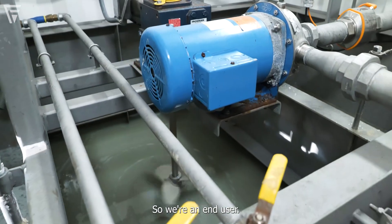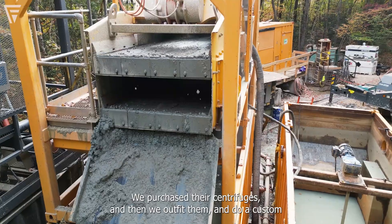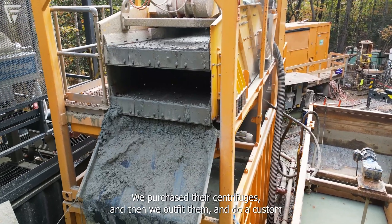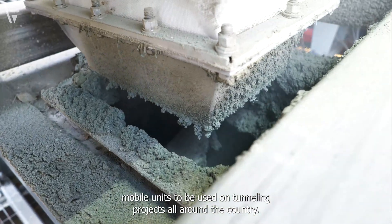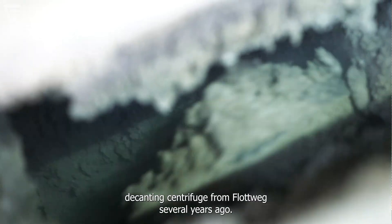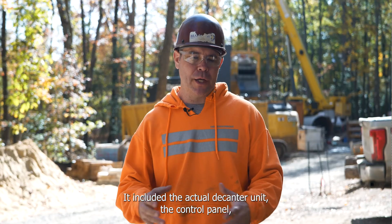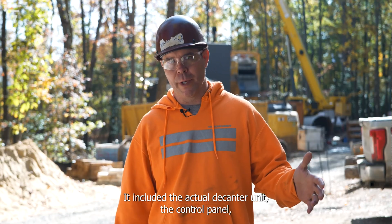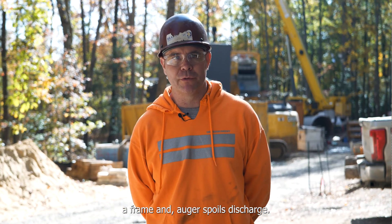We're an end user — a customer of Flottweg. We purchase their centrifuges and outfit them into a custom package for our own use, as mobile units to be used on tunneling projects all around the country. We purchased a Z4E decanting centrifuge from Flottweg several years ago. It included the actual decanting unit, the control panel, a frame, and auger spoils discharge.